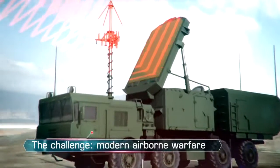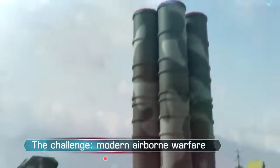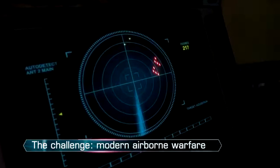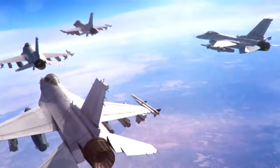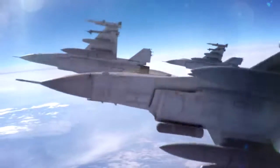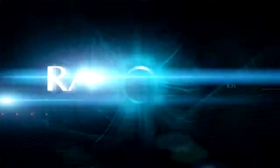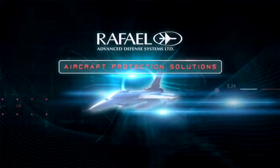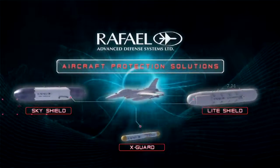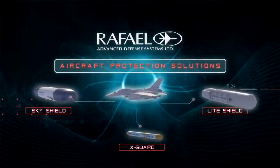With its sophisticated searching, tracking and missile guidance systems, challenging and overcoming advanced ECCM technologies can mean the difference between mission success and failure. RAFAEL Advanced Defense Systems SkyShield, LightShield and X-Guard Aircraft Protection Solutions effectively address that challenge.